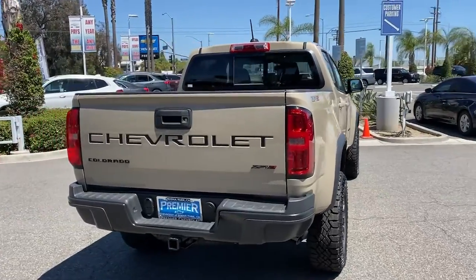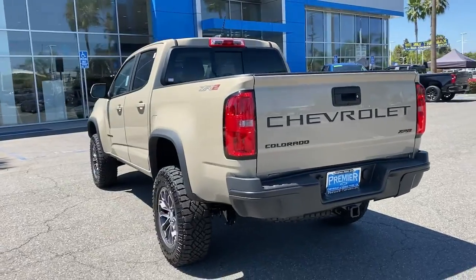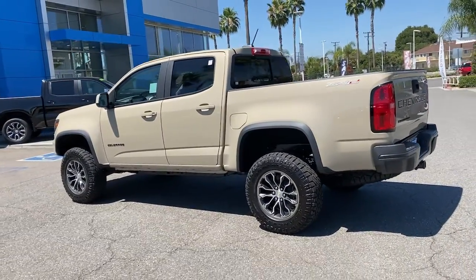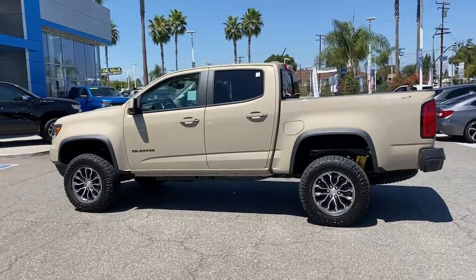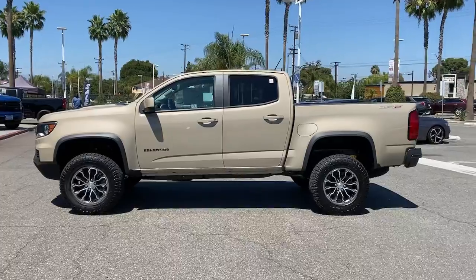These are just some of the great options this vehicle comes with: navigation system, keyless entry, satellite radio, bed liner, heated mirrors, four-wheel drive, V6 cylinder engine, remote engine start, backup camera, and power passenger seat.